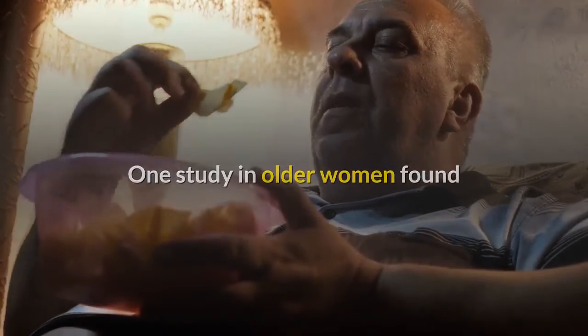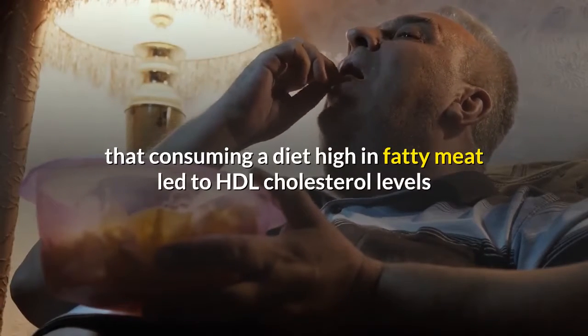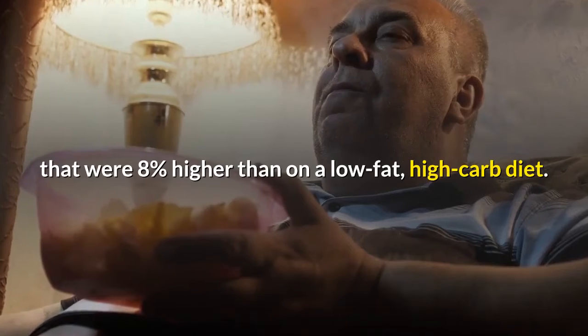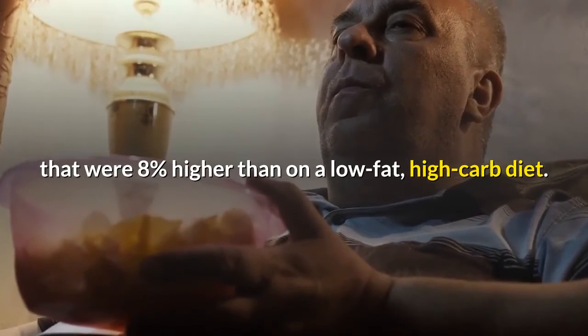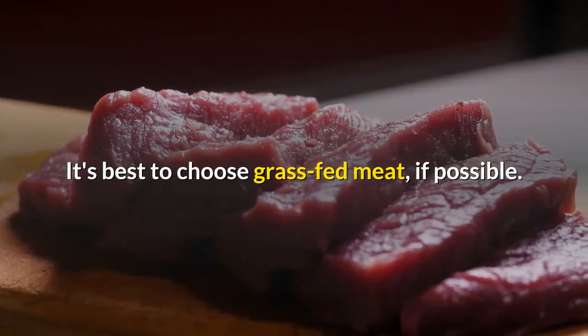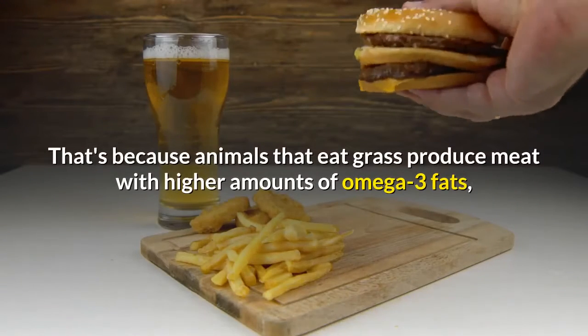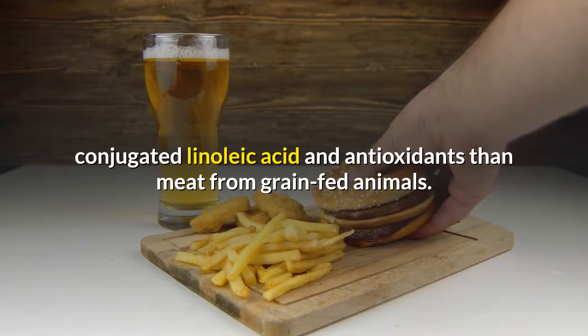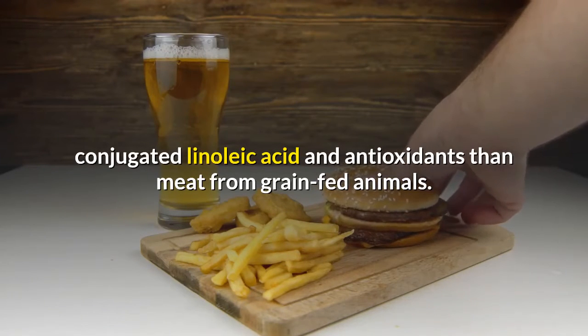One study in older women found that consuming a diet high in fatty meat led to HDL cholesterol levels that were 8% higher than on a low-fat, high-carb diet. It's best to choose grass-fed meat, if possible. That's because animals that eat grass produce meat with higher amounts of omega-3 fats, conjugated linoleic acid and antioxidants than meat from grain-fed animals.